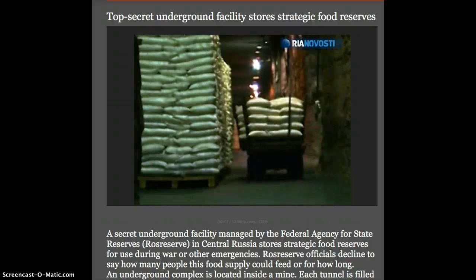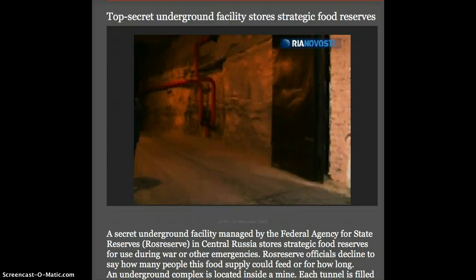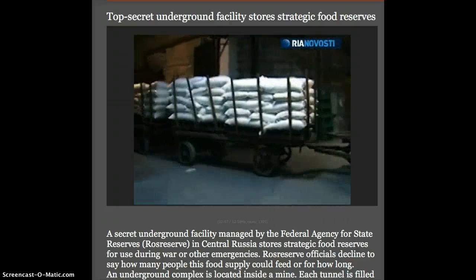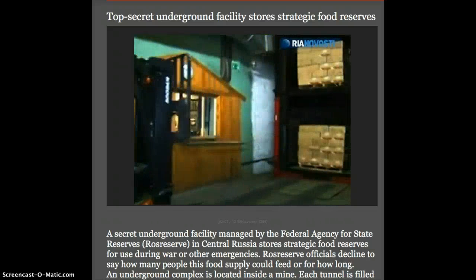Before food expires, it is delivered to consumers — primarily security agencies. Warehouse consignments are seldom delivered to retail stores. Only in cases of emergency may the government allow Ros Reserve to sell its inventory in order to prevent product shortages or abrupt price hikes.